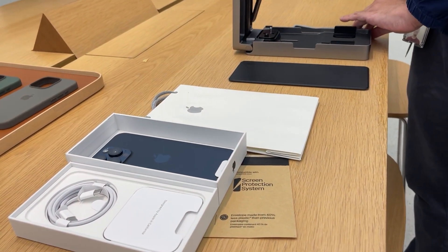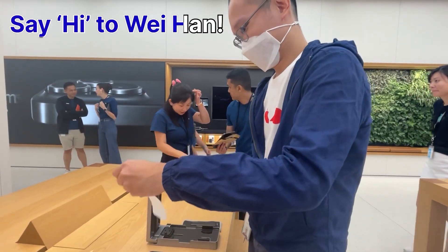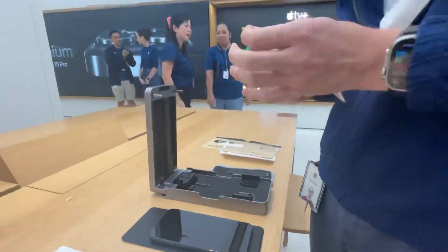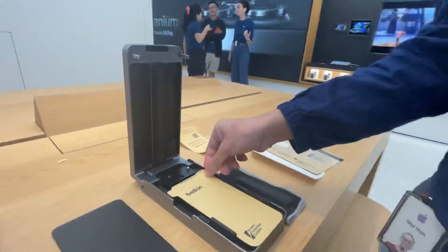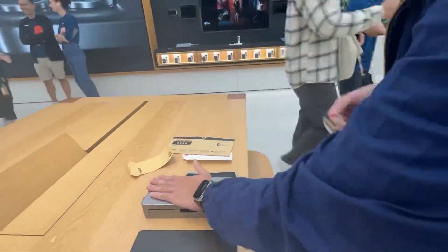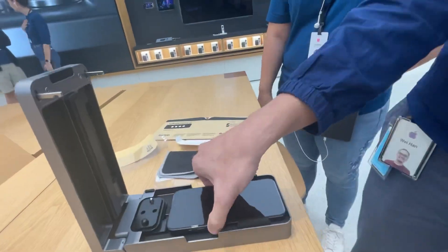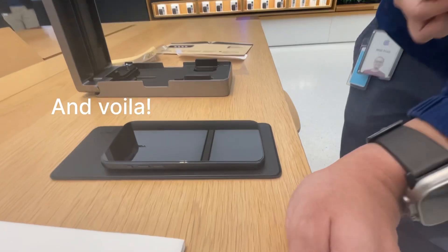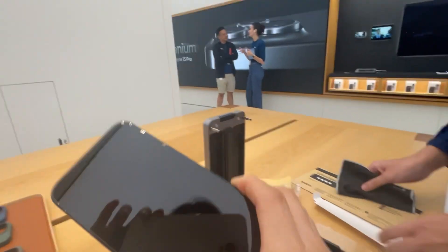Right now we're going to get the iPhone screen protector done. This gentleman here will be helping me with this because it takes a specialist job. Looks good. Looks perfect. Yay. Thank you so much. It has a barcode here as well, so you can use the QR code for the warranty.